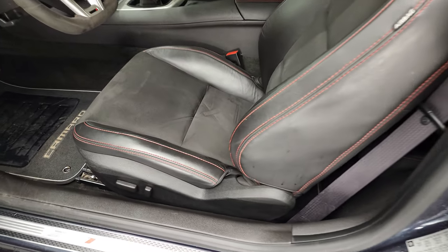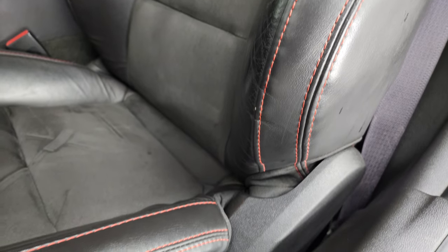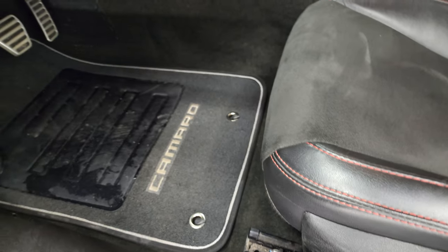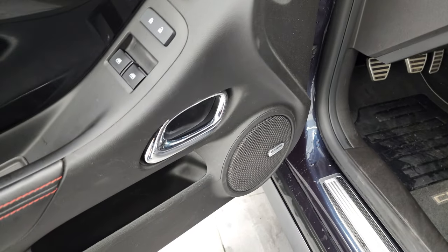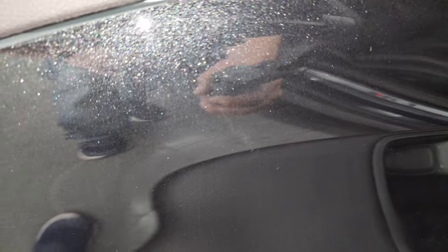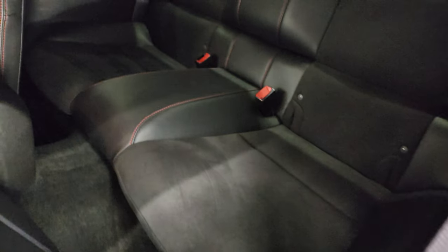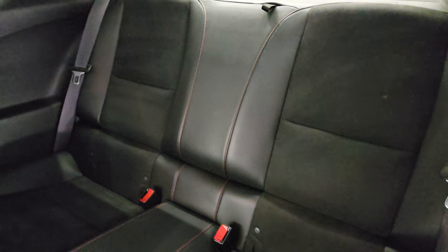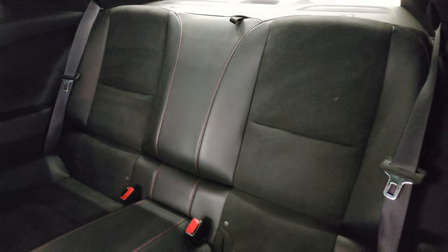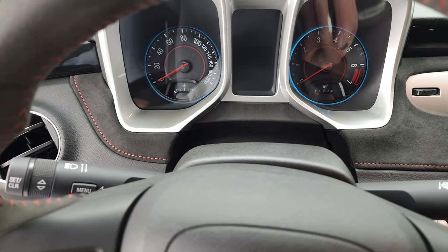Inside, the ZL1 package gives you the black leather and suede interior. There are no rips or tears on the seats. ZL1 is stitched into the headrest with red stitching. No major wear spots. Power driver's seat, factory floor mats, auto headlamps, power windows, power locks, power mirrors, and a Boston premium sound system. Back seats are just as clean as the front seats — no rips or tears back here. It does have the LATCH child safety system for any child car seats you may have, and those seats do fold down for extra storage.